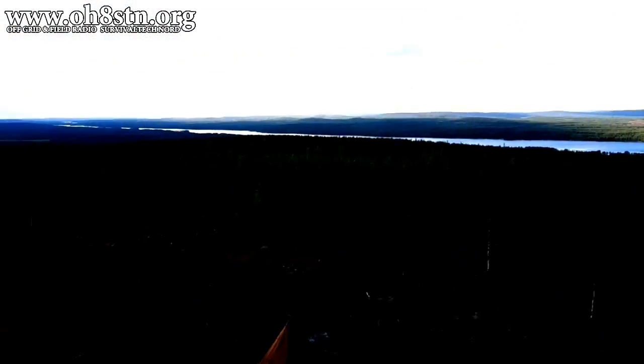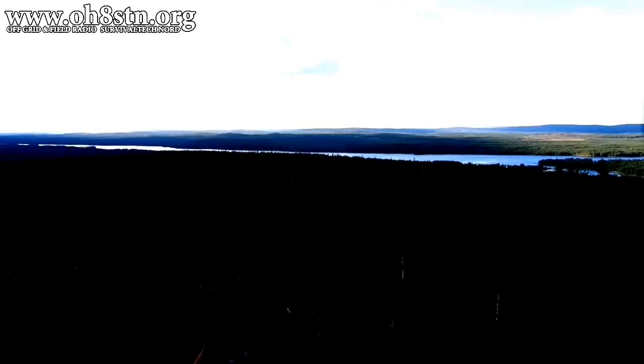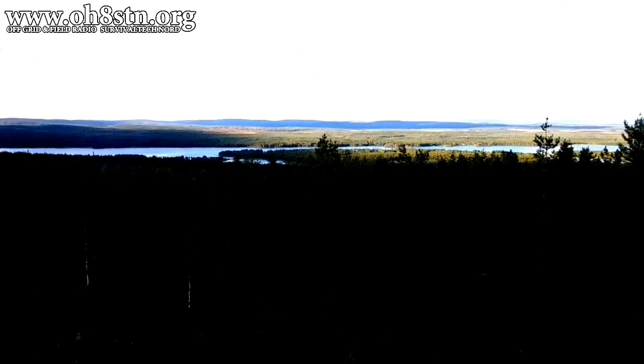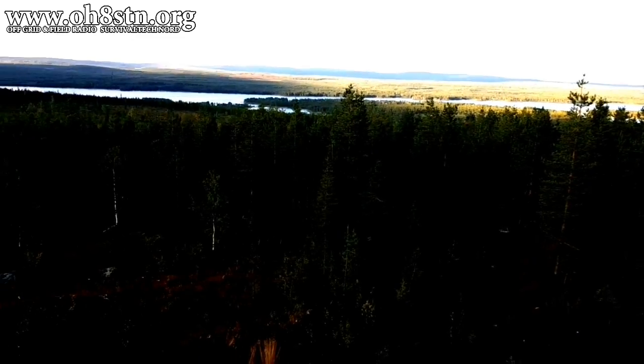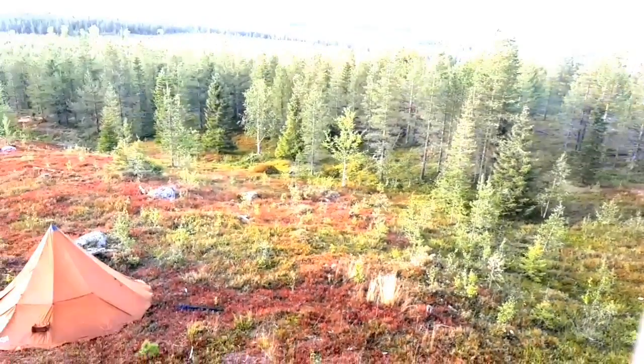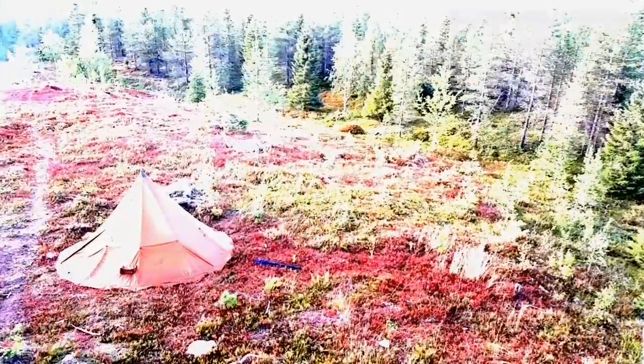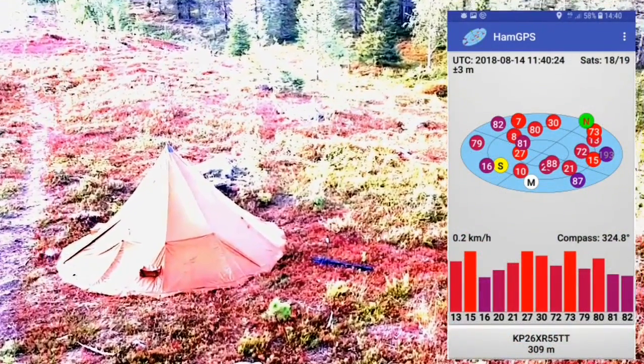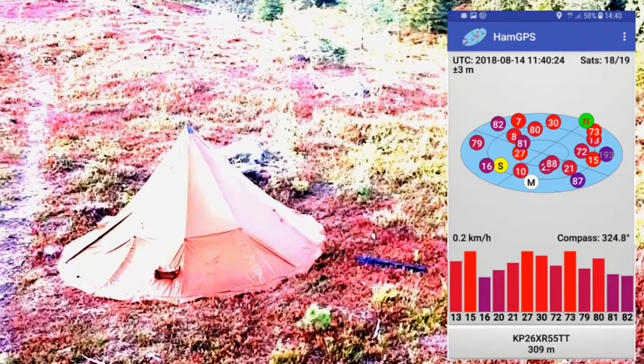And here we are at the summit. The very first thing I did was set up the teepee tent and take this panoramic view. It's a beautiful location at about 315 meters above sea level. Apologies for the crazy exposure of this photo and the last clip, but there are better ones coming up in the video.